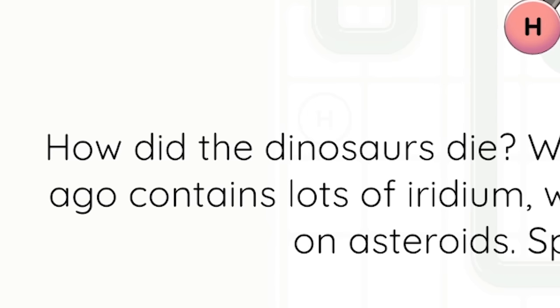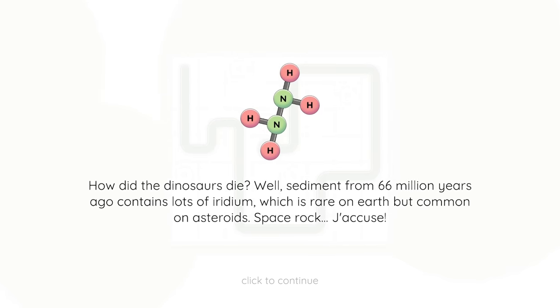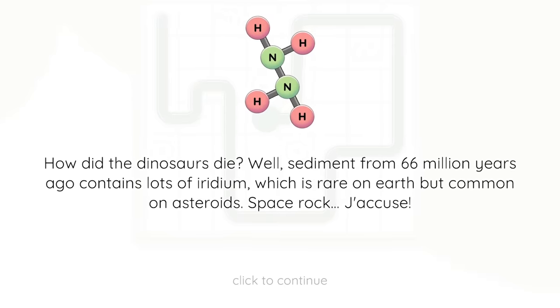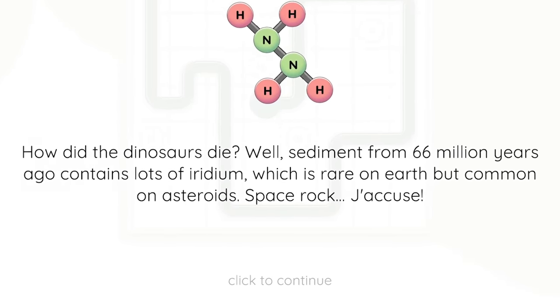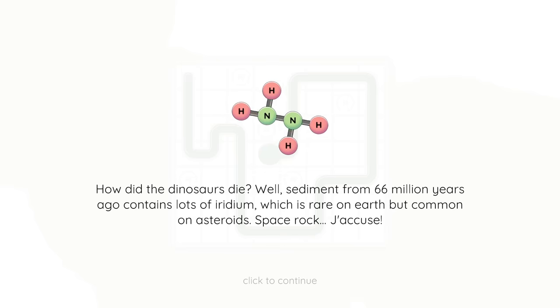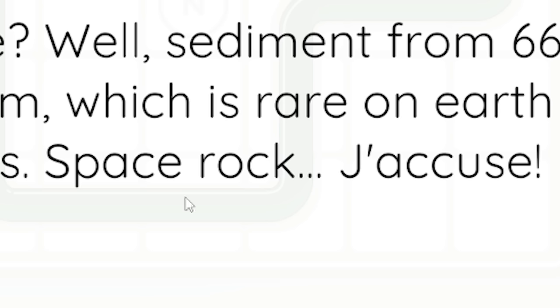Fun fact with Matt: how did the dinosaurs die? Well, sediment from 66 million years ago contained lots of iridium, which is rare on earth but common on asteroids. Space rock! I actually learned that iridium comes from asteroids from Planet Crafter, so I can guarantee you this is a true fact. Hence we're accusing the space rock.